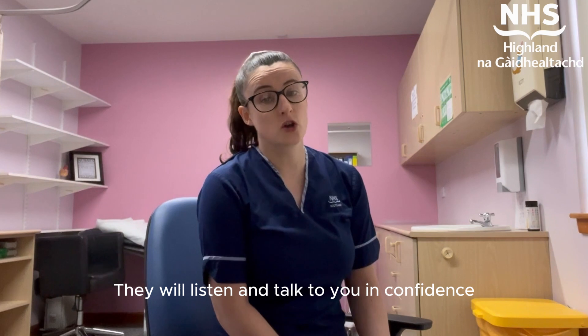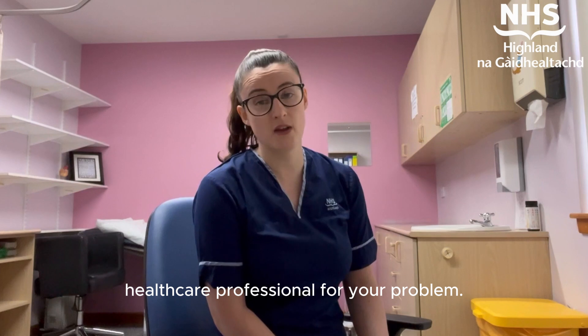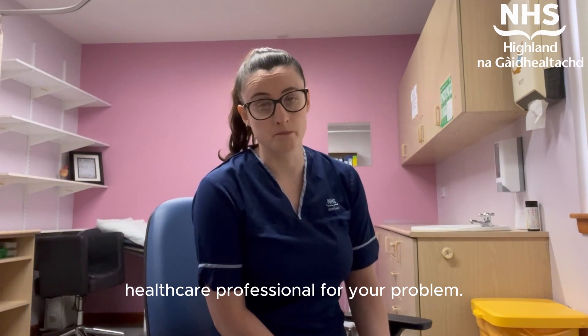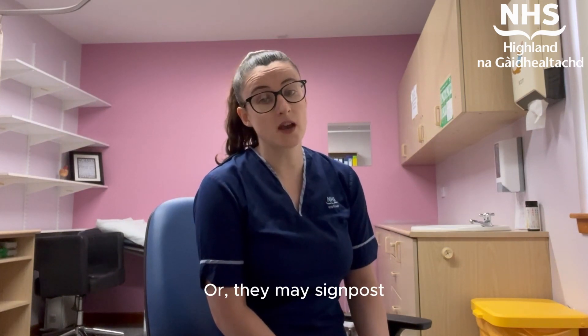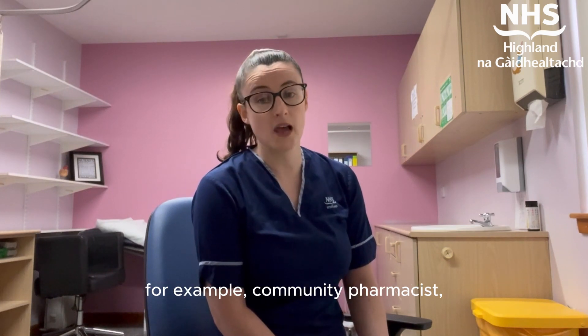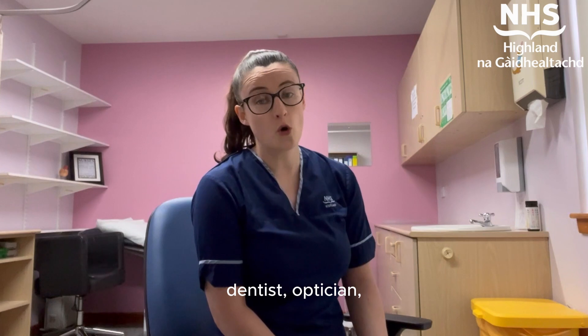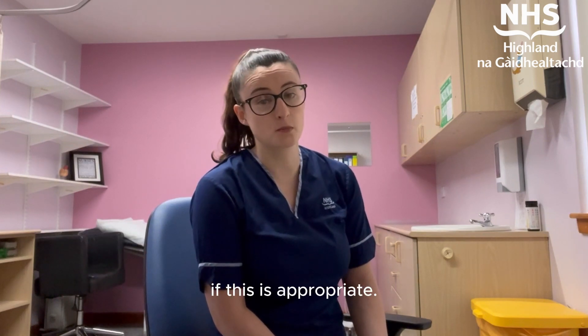They will listen and talk to you in confidence and then direct you to the most appropriate healthcare professional for your problem. Or they may signpost you to other services that are available, for example, community pharmacist, dentist, or optician, if this is appropriate.